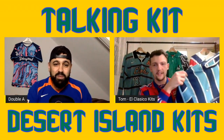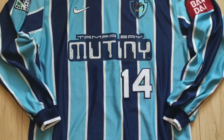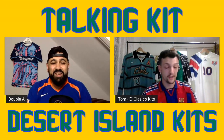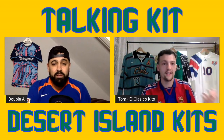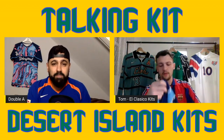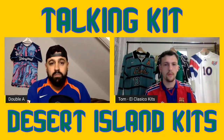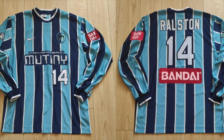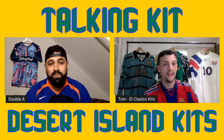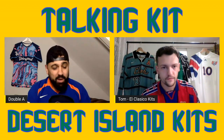So the first one is Tampa Bay Mutiny 1997 match worn long sleeve. The short sleeve versions - I have the short sleeve of this one and I don't really like it with the short sleeve. There are a lot of shirts like that where I really don't like them short sleeve, but long sleeve I just love it. The long sleeves just make the shirt. With these match worn MLS shirts, the Nike ones especially from the 90s - the stitched numbers on the back and all of the stitched patches - I just think everything about them looks so good. You don't get that quality nowadays.